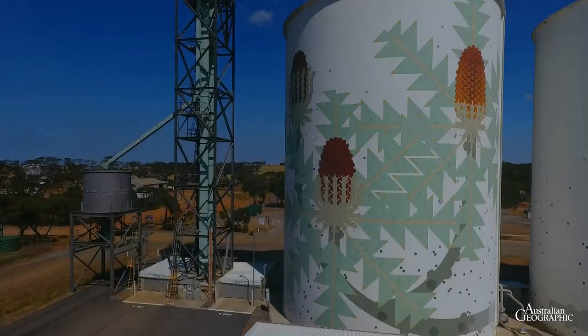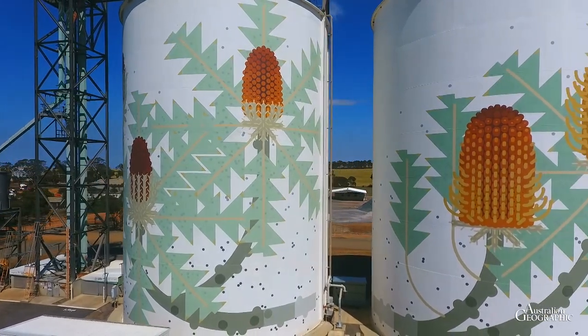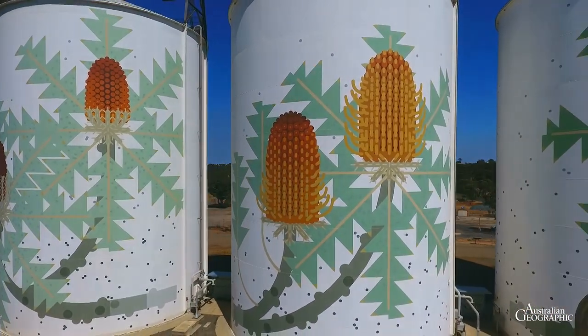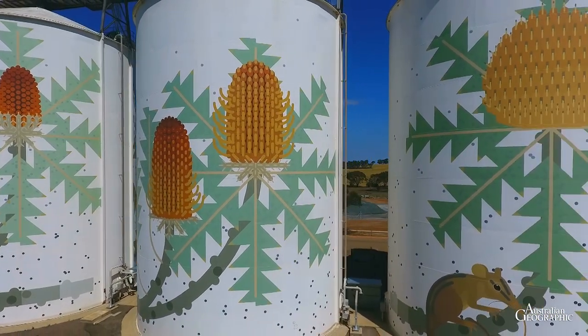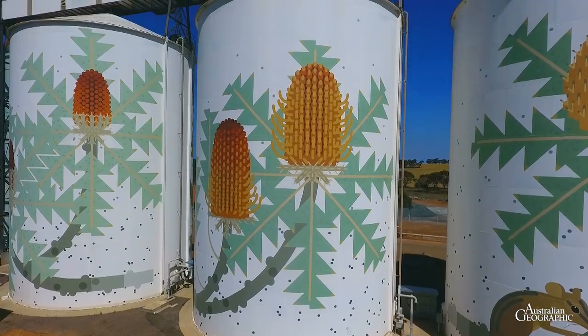The 25 metre high mural on Ravensthorpe's grain silos is a giveaway. Besides agriculture, it's the wildflowers that drive the town. Painted by artist Amuck Island, the mural depicts the six stages of the showy Baxter's Banksia.